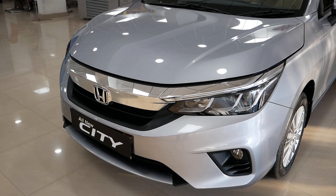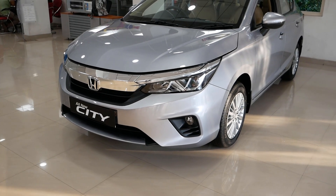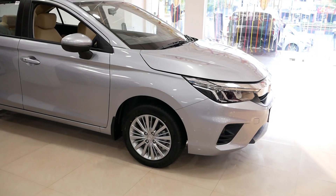We have a 4-cylinder 1.5-litre i-VTEC petrol engine. It will produce 120 brake horsepower and a max torque of 145 Nm.